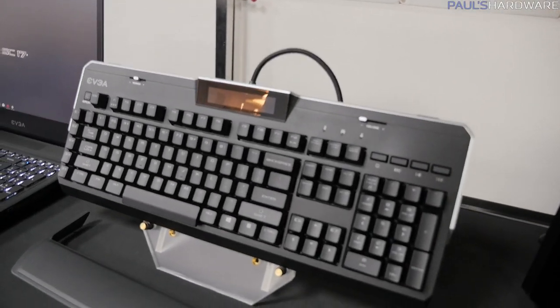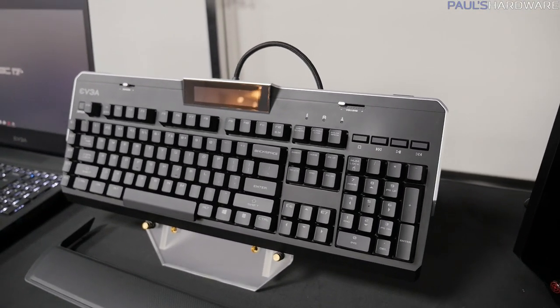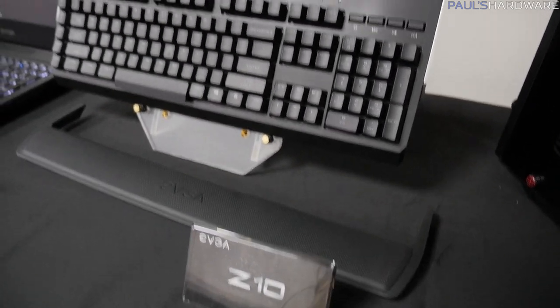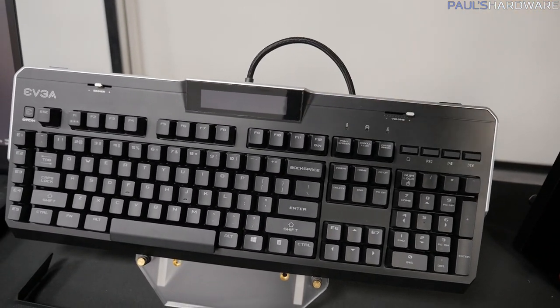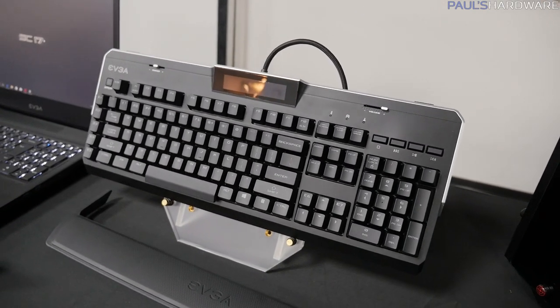Here's a keyboard they're working on — the Z10. Mechanical switches, nice volume and dimmer options, as well as an LED readout in the middle. I don't have very much information on this keyboard, but I wanted to at least point it out.